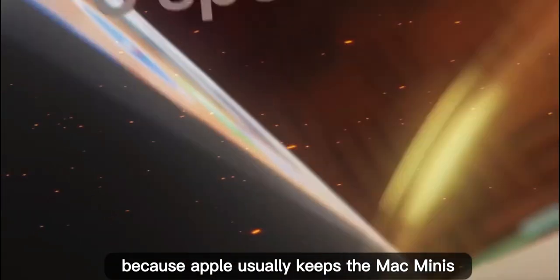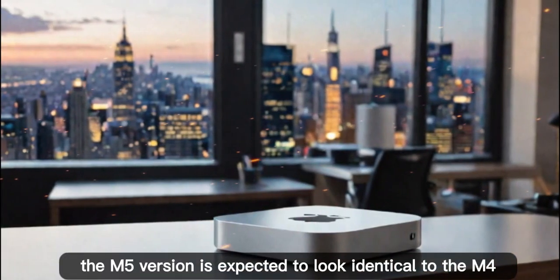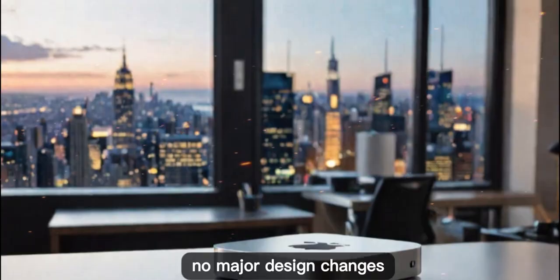Why does this matter? Because Apple usually keeps the Mac Mini's design unchanged for years, which means the M5 version is expected to look identical to the M4 — no major design changes.